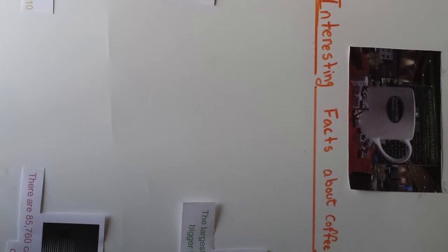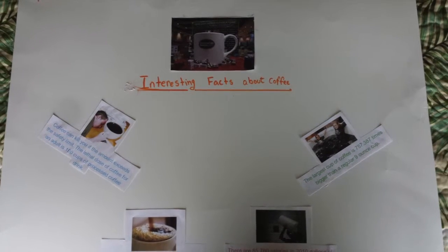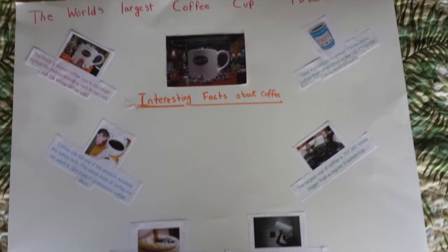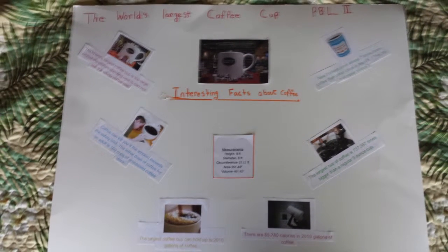My sixth fact is coffee can kill you if the amount exceeds the safety limit. The lethal dose of coffee for an adult is 100 cups of processed coffee drink. So this is my finished poster about the interesting facts about coffee.